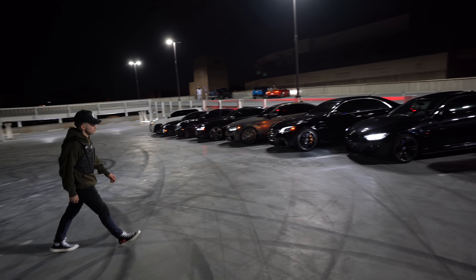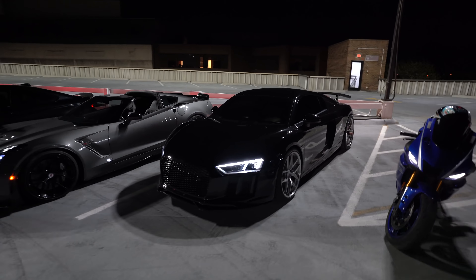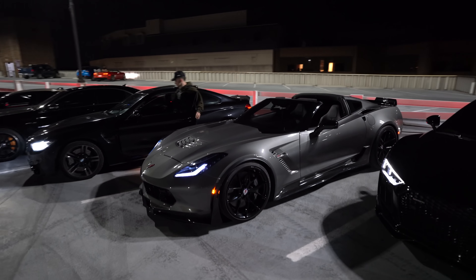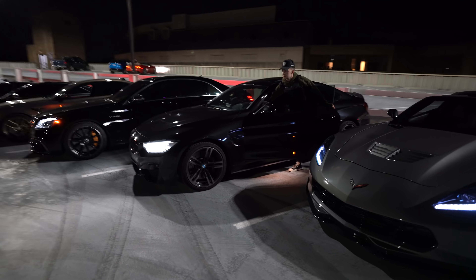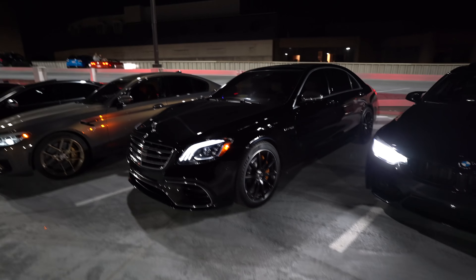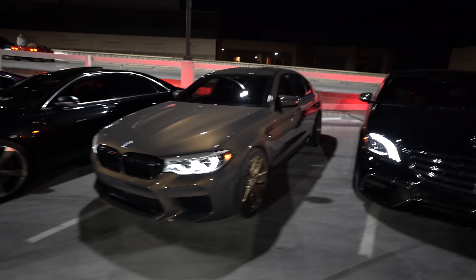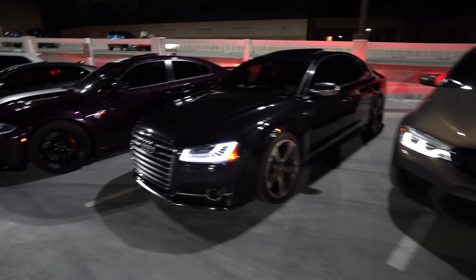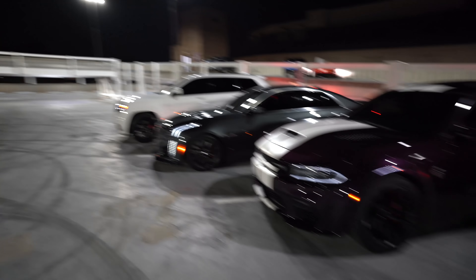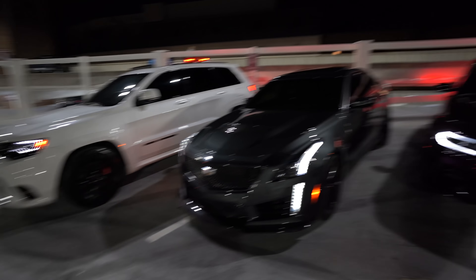Look at this lineup — we got a couple of bikes right here. We got the twin turbo R8, we have a Z06 right here, we have an M4 right here, we have an S63 AMG right here — look at those brakes, that's beautiful. We got Gentian right there, we got an M5 right here, we have an Audi here, we have a Hellcat here, CTSV here, and then a Jeep SRT. This is one heck of a lineup.